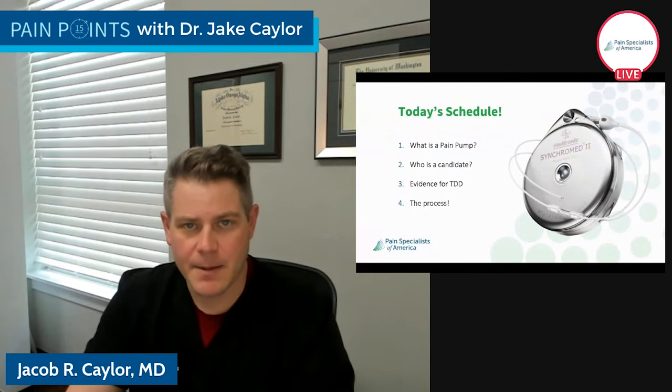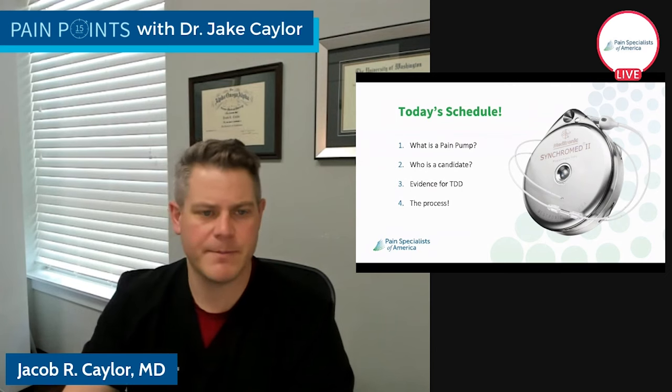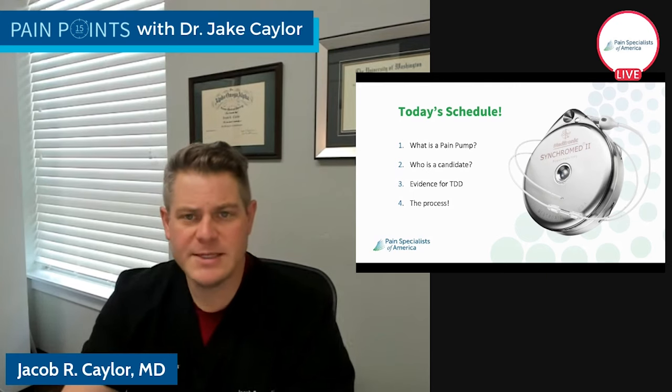So today we're talking about what is a pain pump. Most of the time you think about pain pumps, you think about that IV pole and a pump pumping drug into the patient. That is not what this is. This is something very, very different.